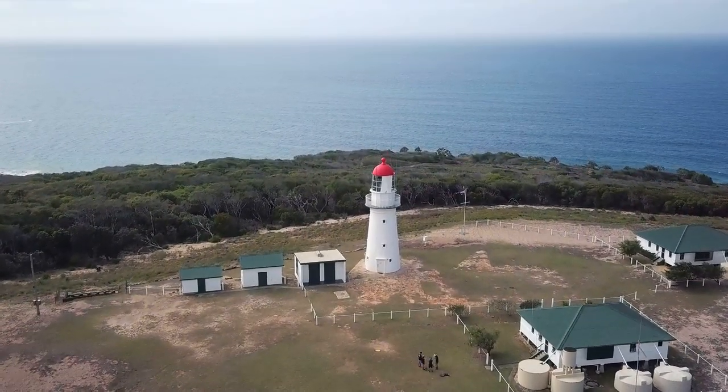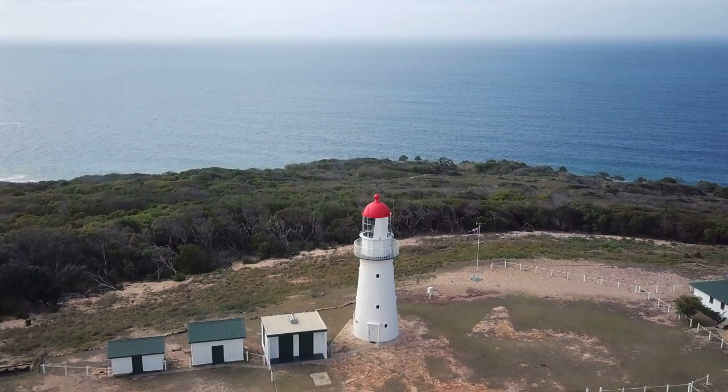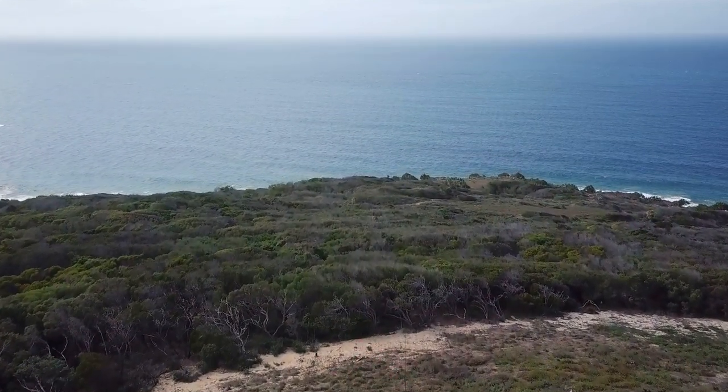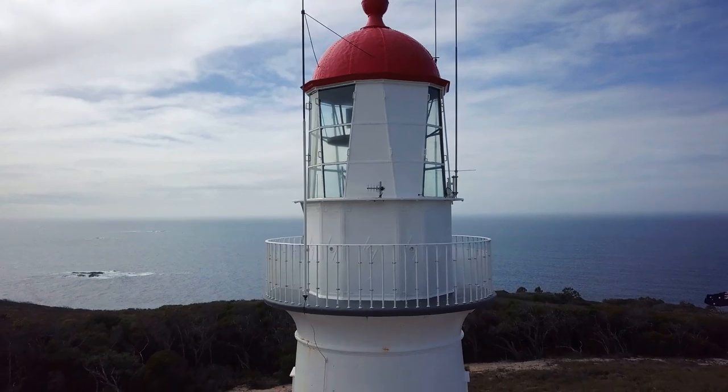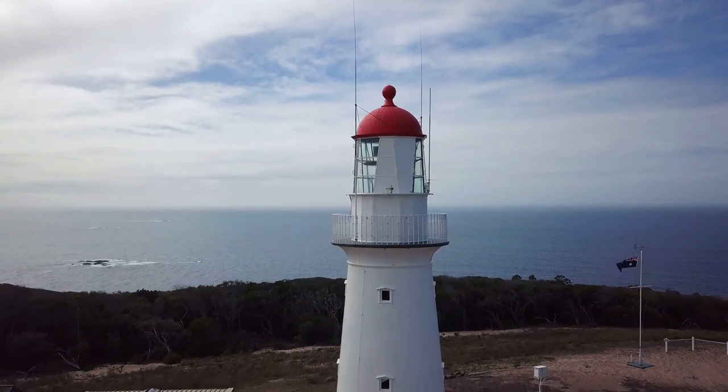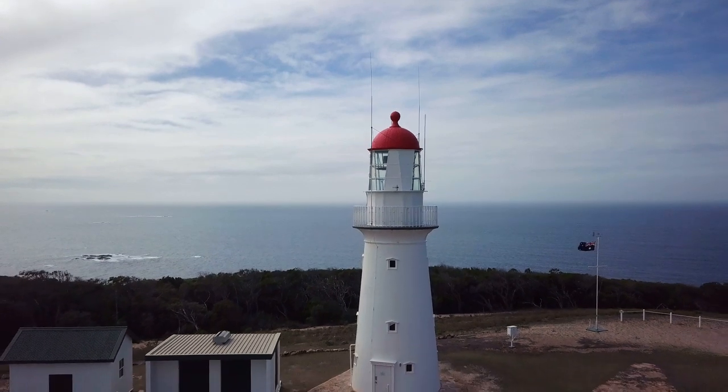The Busted Head Lighthouse was first lit in 1868, and was Queensland's first coastal light. The site was chosen to warn seafarers of the dangerous rocks just off the headland, which can be seen here to the left of the lighthouse.